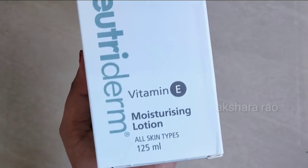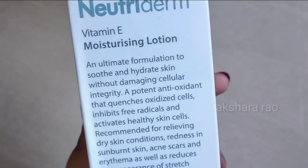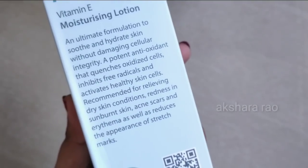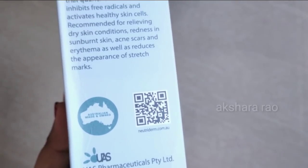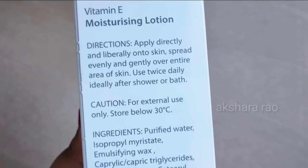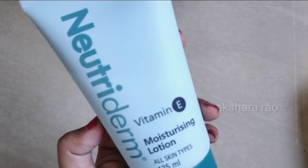The next product is Vitamin E Moisturizing Lotion, suitable for all skin types including acne-prone and sensitive skin. This moisturizer is pretty good and you can use it for all skin types. Apply it on clean skin. There is no paraben, sulfide, or other harmful chemicals. Let's look at the actual product — it comes in tube packaging and is travel friendly.